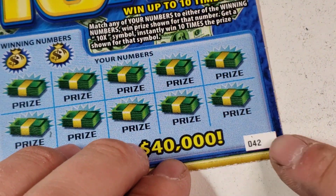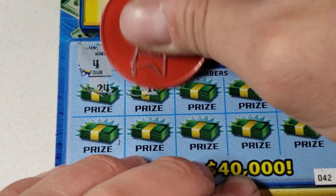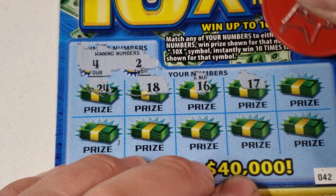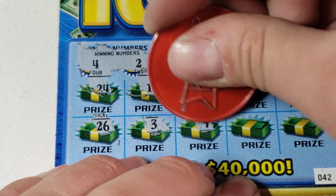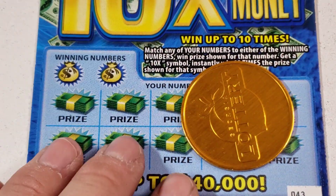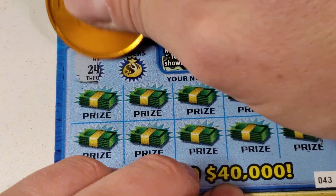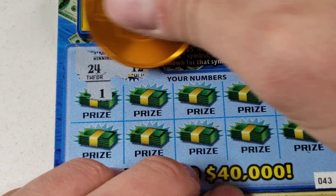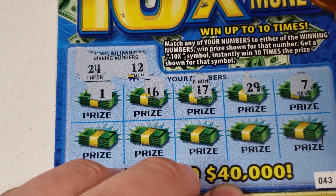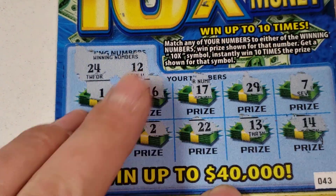All right, we had 42 tickets in this session and we're on ticket 42 - it's got to be a winner, right? A 5 and a deuce - nope. All right, we're gonna have to go back to the Georgia lottery coin. Have to go back to the coin - come on. Be the ticket of the 10x please. 24, 12. You best believe we're finding that 10x.